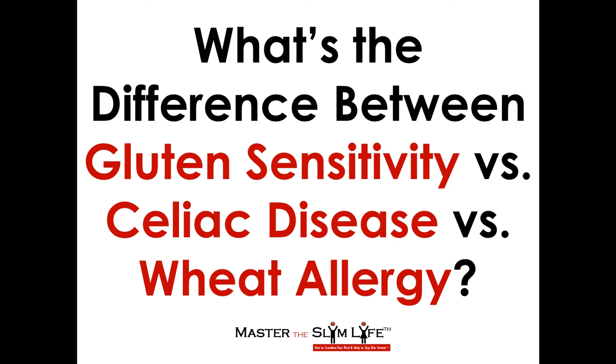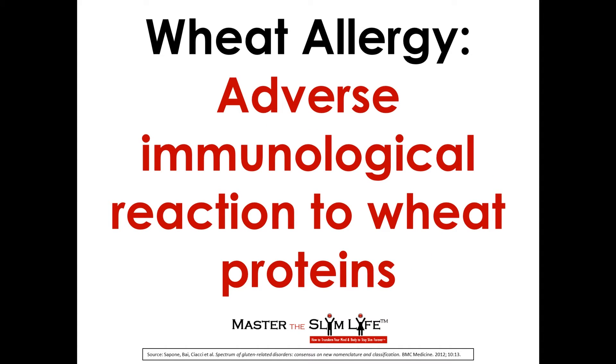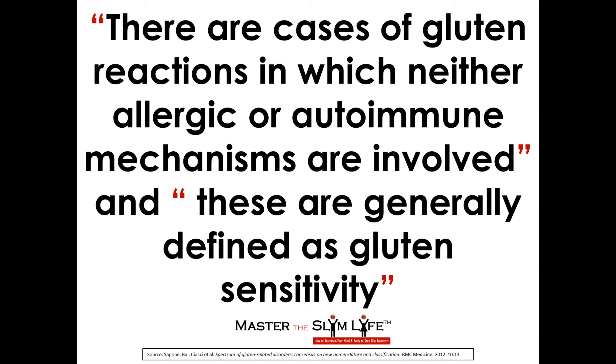So what's the difference between gluten sensitivity versus celiac disease versus wheat allergy? According to an article published in BMC Medicine, gluten sensitivity is possibly immune-mediated, but neither allergic nor autoimmune mechanisms can be identified. Celiac disease is an autoimmune reaction, and wheat allergy is an adverse immunological reaction to wheat proteins. The introduction of gluten-containing grains about 10,000 years ago with the advent of agriculture represented an evolutionary challenge that created conditions for human diseases related to gluten exposure, the best known of which are mediated by the adaptive immune system: wheat allergy and celiac disease. In both conditions, the reaction to gluten is mediated by T-cell activation in the gastrointestinal mucosa.